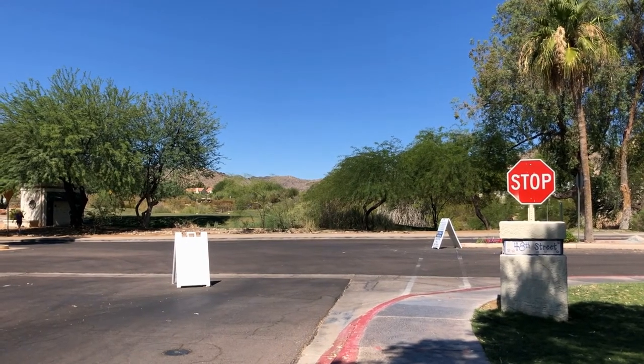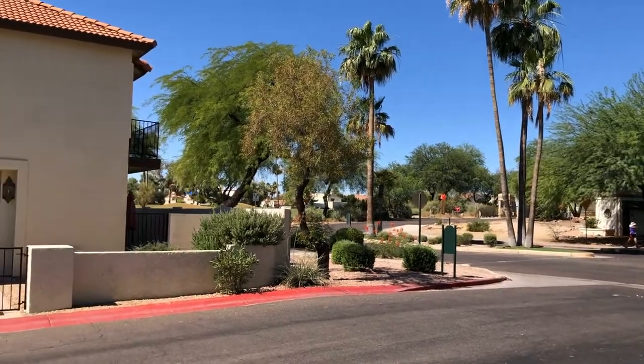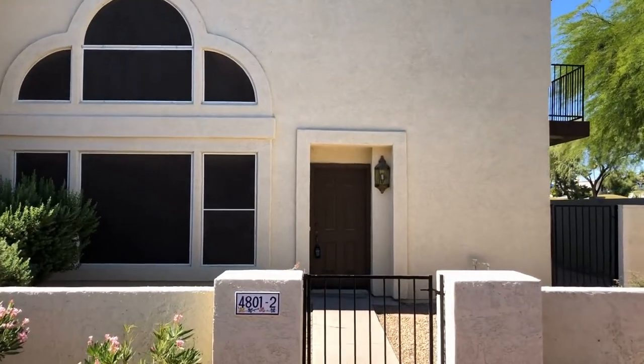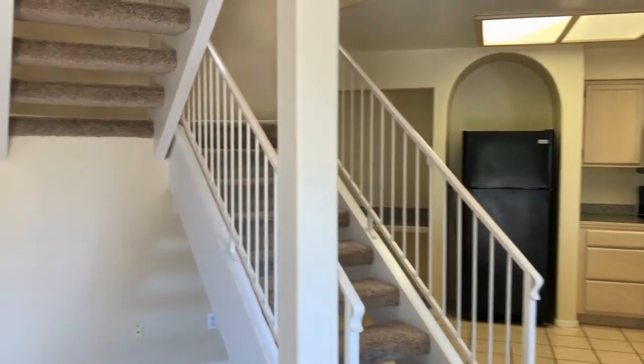ServiceStar Realty has been in business since 2011 and we strive to be the best property management company in Phoenix, Arizona. We hope you enjoy this video tour. This is a two-bedroom, two-bath home off of 48th Street and South Point Parkway in Phoenix. Here we go, we're going through the entryway.